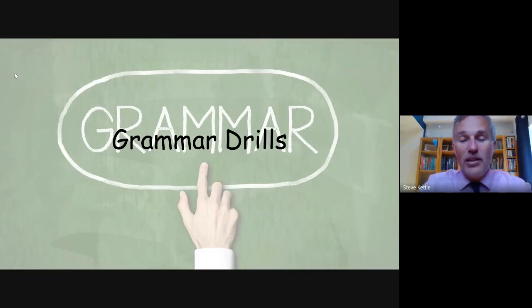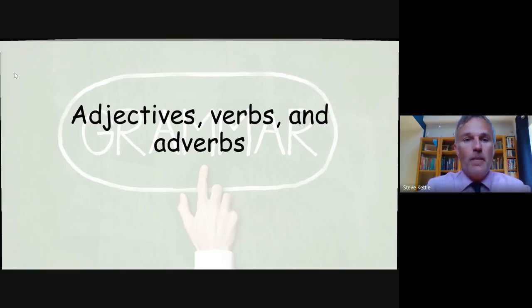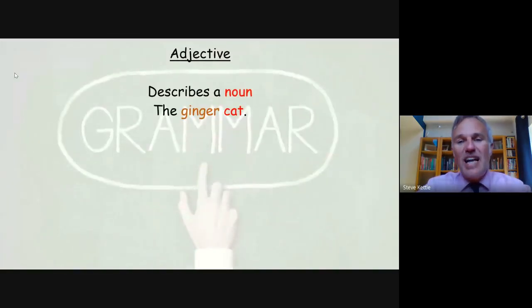Hi, my name is Mr. Kettle and we are going to have another session of grammar drills. Today we're going to be looking at adjectives, verbs and adverbs — those things which help to build our sentences to make them much more effective and interesting. The first thing we're going to look at is an adjective: it describes the noun.